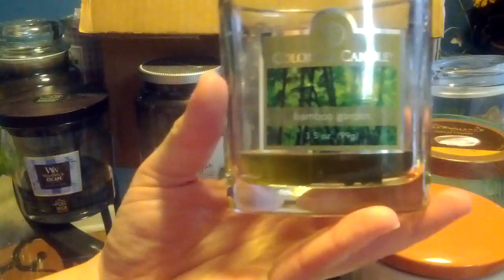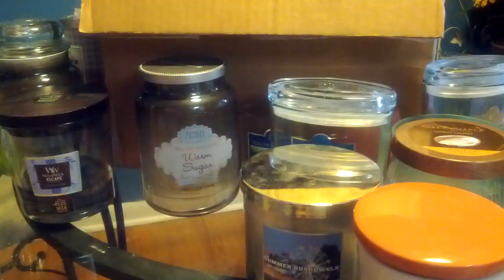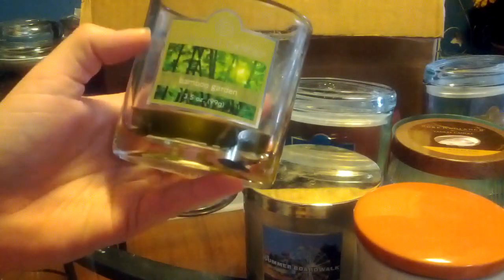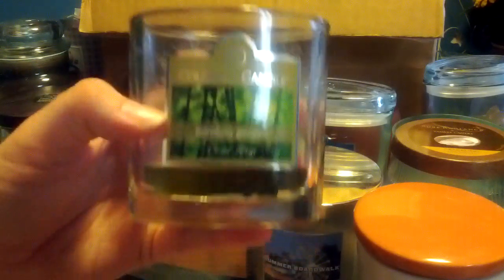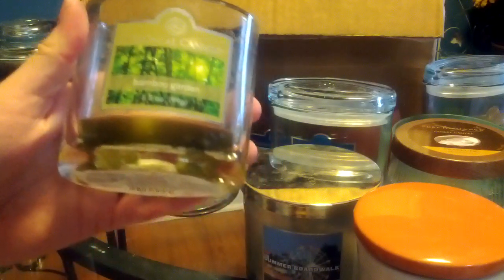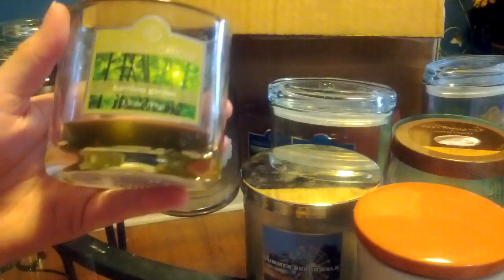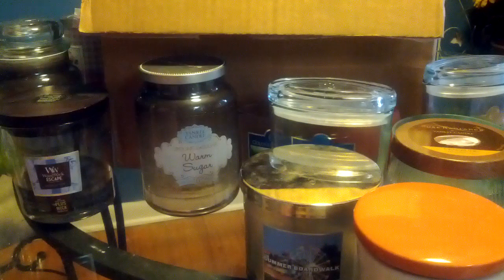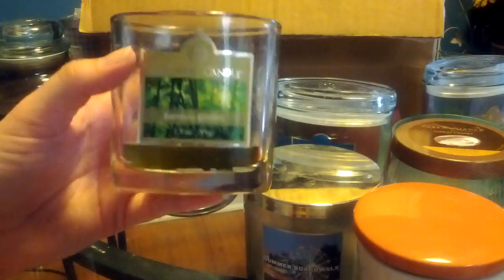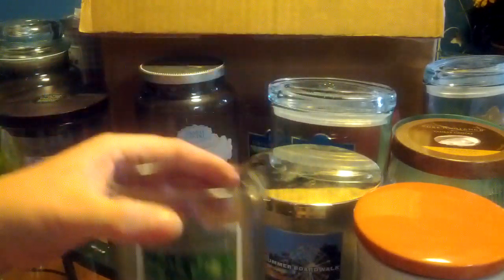This one is Bamboo Garden from Colonial. It's woodsy but there's like a little bit of floral in it — I think the description said it has some rose. It's nice because I'm not too big a fan of the green grassy types of scents, but this one had enough of that pretty flowery scent that it's nice. Burning, I really didn't get much from it.